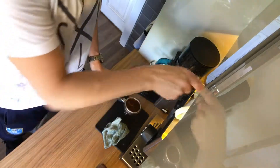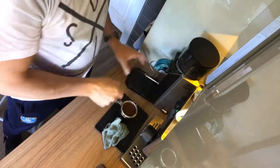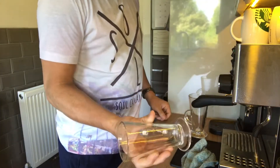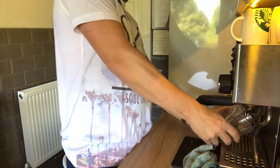I'm going to do two lattes today, so I'm on the dual basket. Give it a nice little light tamp. I'm going for the tall latte glasses today for a change. Get them in the hole.